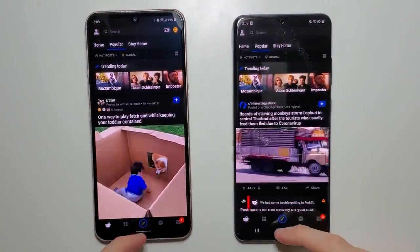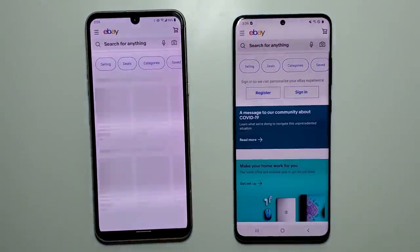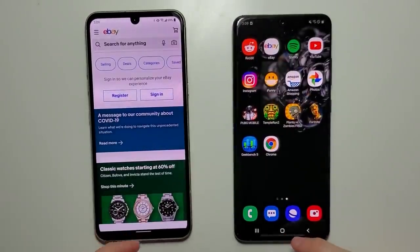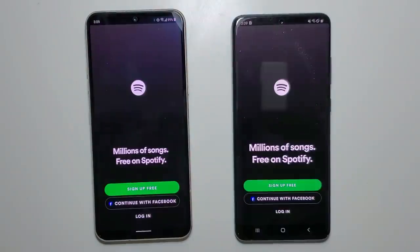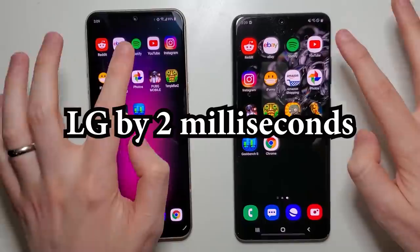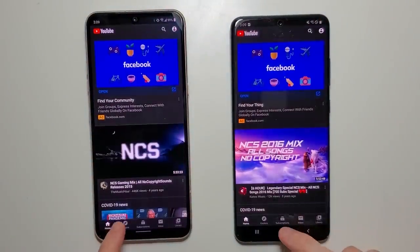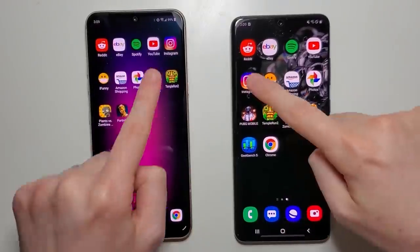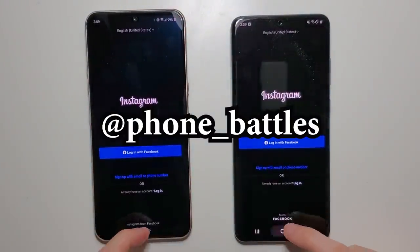Pretty close there on eBay. Samsung wins Spotify. Again pretty close. YouTube goes to Samsung. Instagram — very close there.